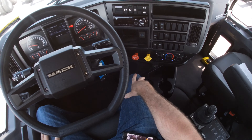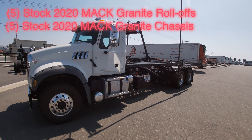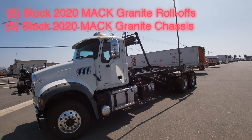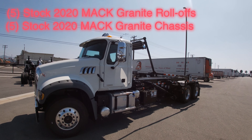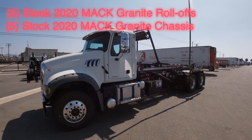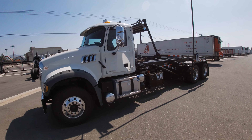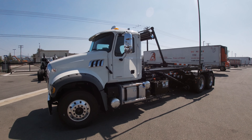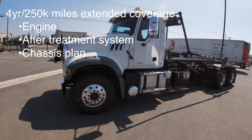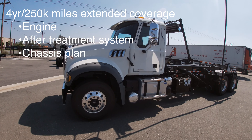Always make sure to turn the PTO off when done. We have a total of 10 Mack Granite units in stock — we can always custom order, but 10 are ready to go. Five are built up with roll-off bodies like the one you see here, and five are unbuilt chassis. When you buy a Mack Granite from our stock inventory, you receive a no-charge 48-month, 250,000-mile extended warranty covering the engine, turbo, injectors, and the after-treatment system.